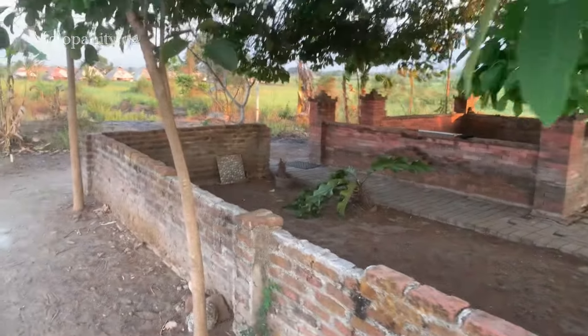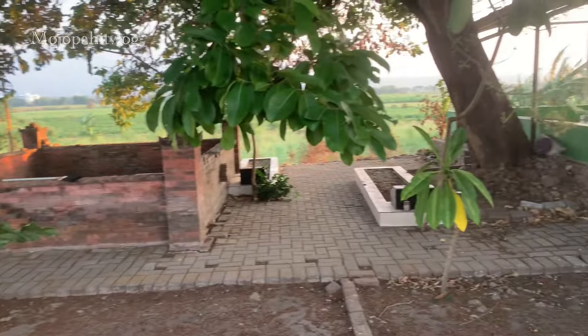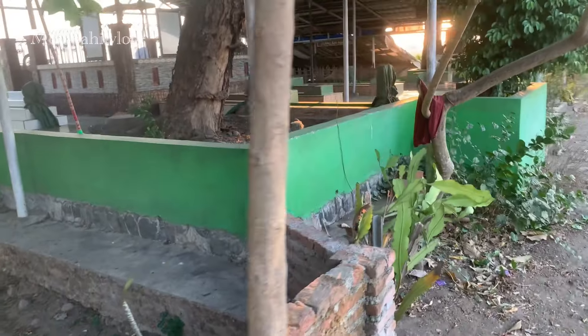Demikianlah teman-teman laporan perkembangan eskavasi situs Kumitir hari Senin tanggal 7 Oktober 2024. Semoga informasi ini bisa berguna untuk kita semua dalam rangka upaya untuk melestarikan peninggalan jejak leluhur bangsa kita. Rahayu.